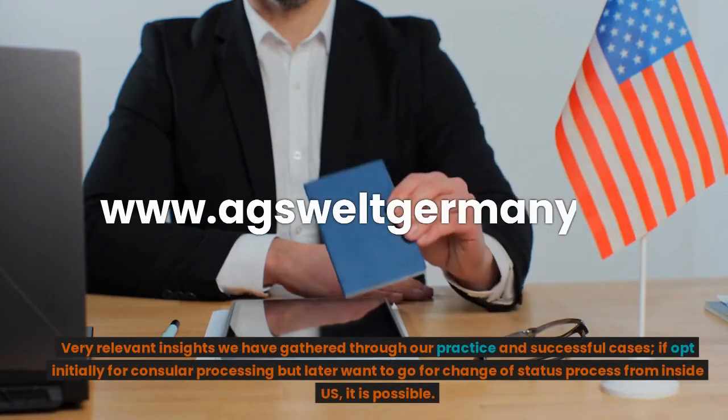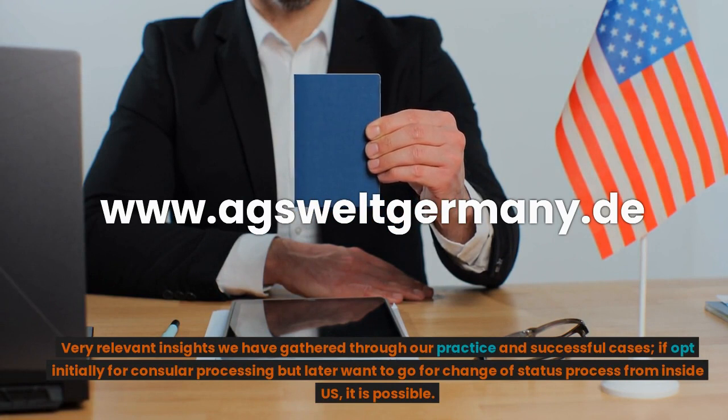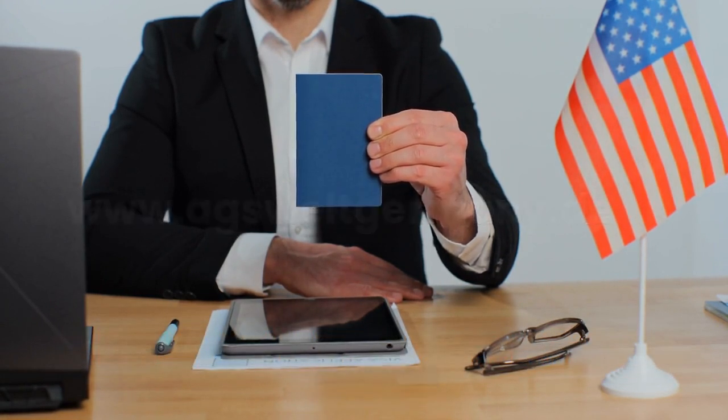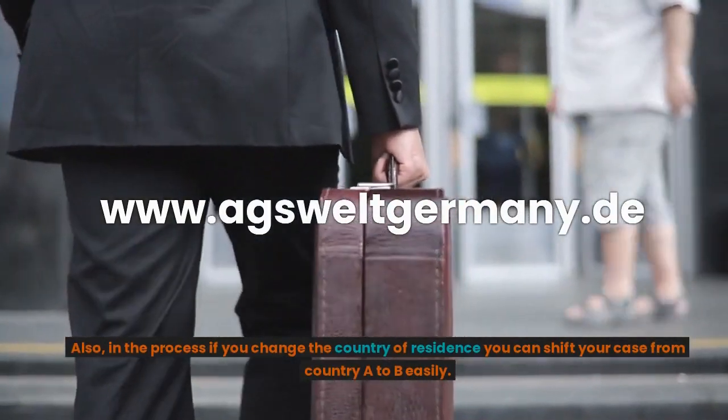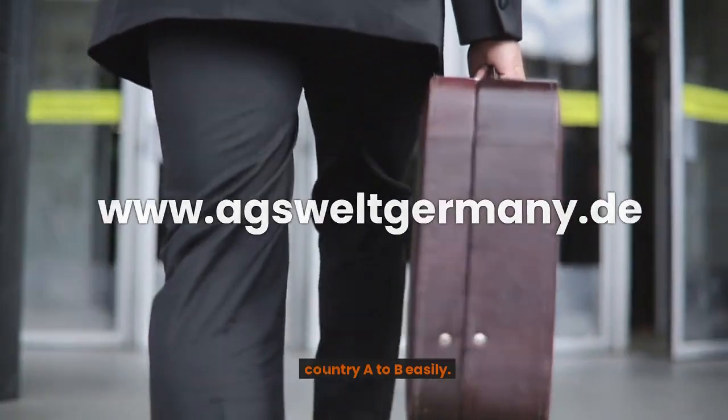Here are very relevant insights gathered through our practice in successful cases: If you initially opt for consular processing but later want to pursue the change of status process from inside the U.S., it is possible. Also, if during the process you change your country of residence, you can shift your case from one country to another easily.